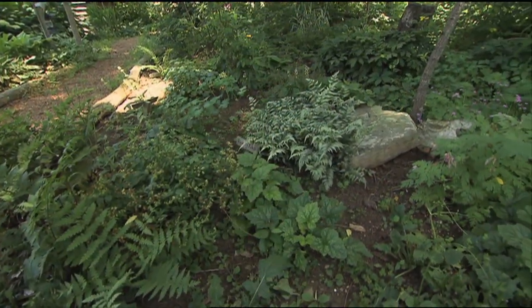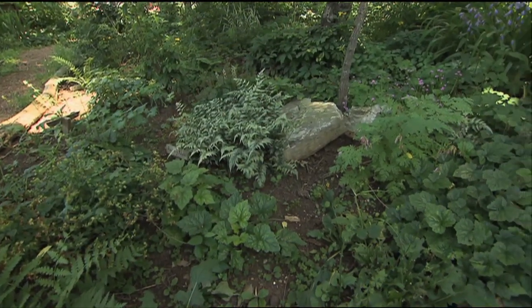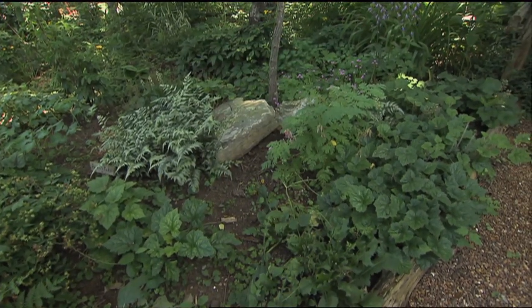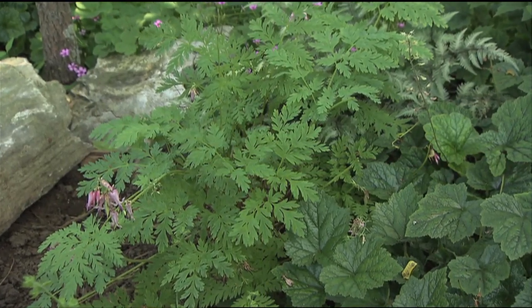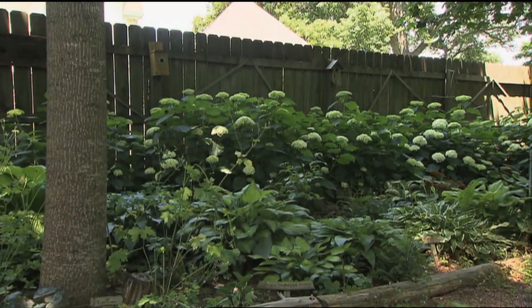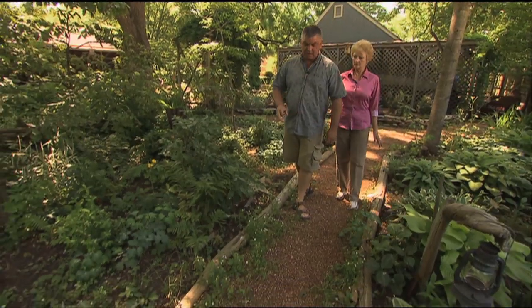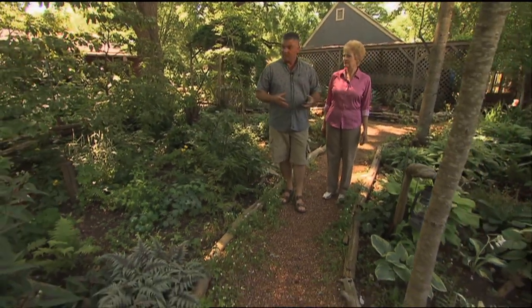How about these beautiful ground covers? I have foam flower that blooms in the spring, and columbine, more bellflowers, oxalis, the fringed bleeding heart, and then the hostas and my Annabelle hydrangeas over on this side. Many shade gardens really have their big show in the spring, but that's not to say they aren't just beautiful like this in the summer as well.